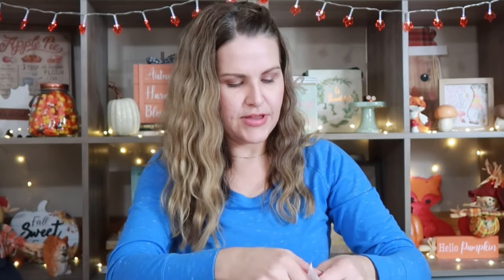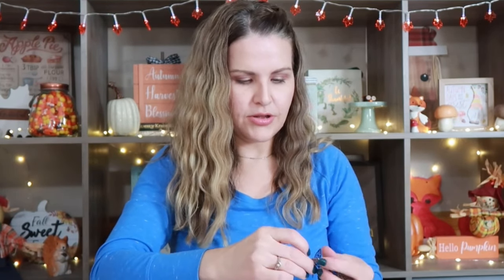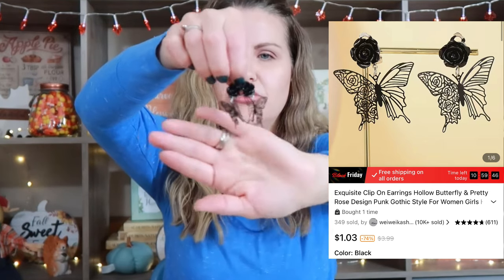Another pack of earrings that I bought are these super cute butterflies. These are absolutely adorable. They're really pretty.